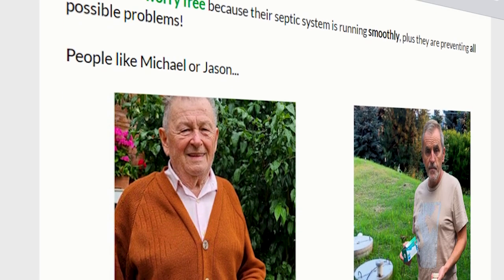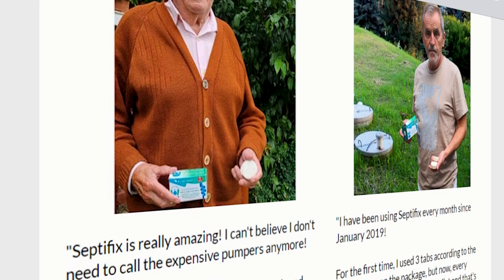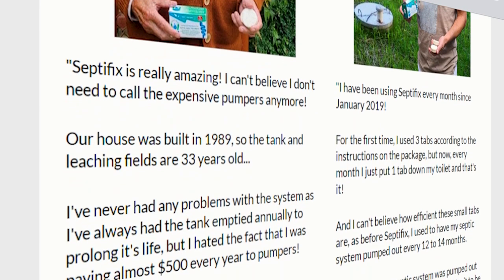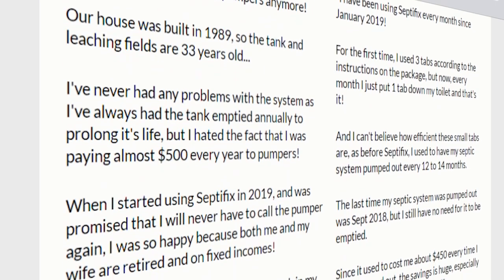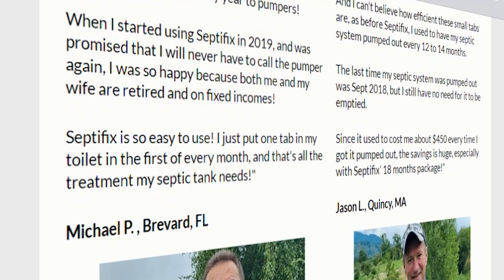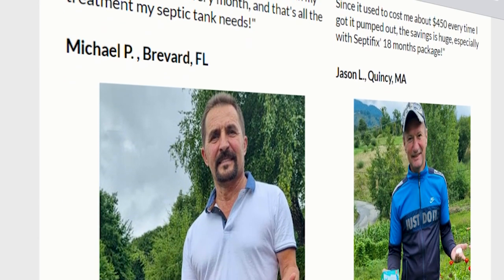Septifix is being talked about a lot in the media because of its amazing power to eliminate dirt, mud, and sludge from the septic tank, in addition to eliminating bad odor and ridding the septic tank of harmful bacteria and pathogens. This happens because each Septifix tablet contains 14 strains of live aerobic bacteria that, when dissolved in your septic tank, release oxygen and sodium carbonate, digesting the toughest clogs and odor-causing organic matter, thus reducing the risk of pipe corrosion or damaged seals.